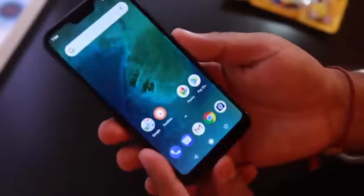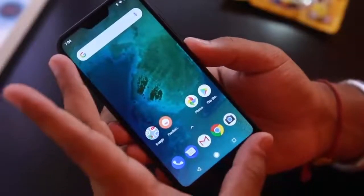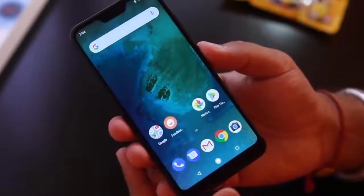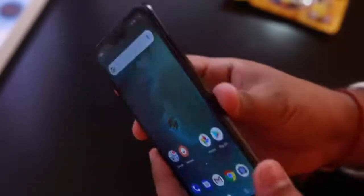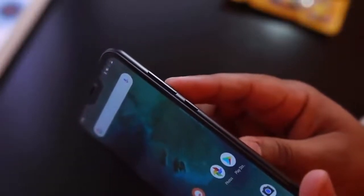In low-light conditions too, the Mi A2's cameras are quite impressive, and you tend to forget this is a sub-Rs 20,000 device. Xiaomi is touting the portrait mode, and it did manage to surprise me — the camera captures great shots with good subject separation and background blur. There's also a manual mode that lets you tweak individual settings, including switching between the regular and low-light lens.